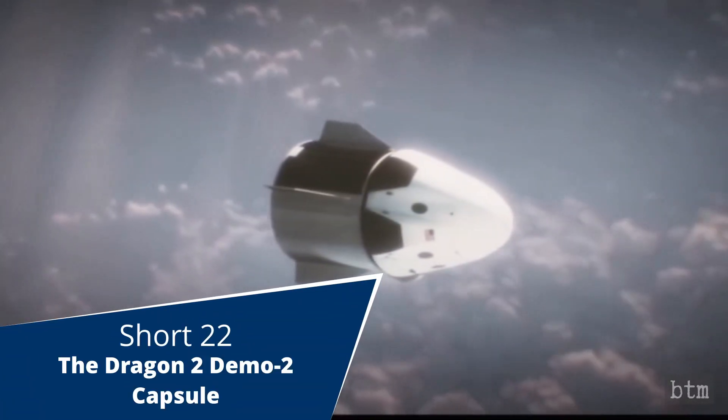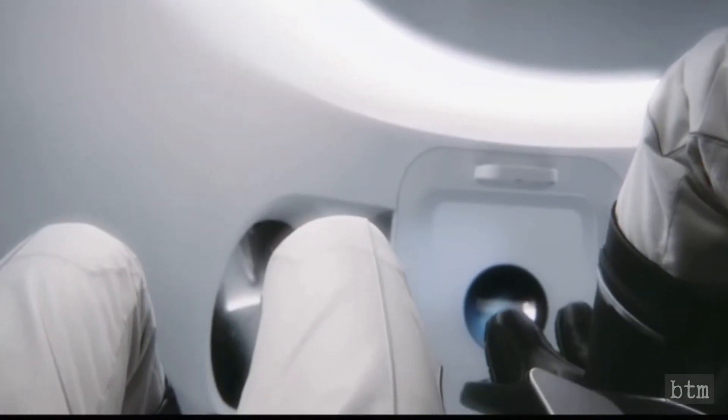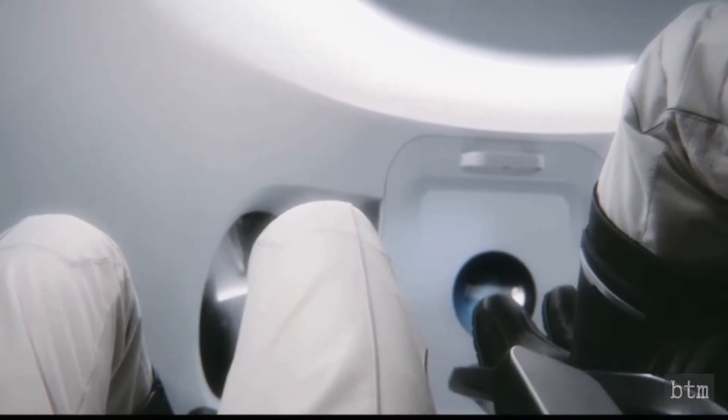Welcome to Bladed Tech Musings, the channel dedicated to retro tech, innovation, science, and technological entertainment. This is part 5 of our coverage of the SpaceX Dragon 2 Demo 2 launch and docking at the International Space Station.